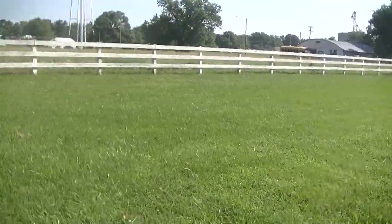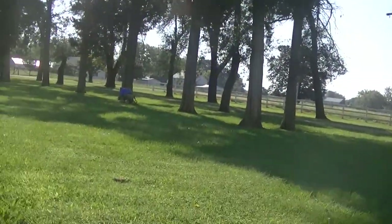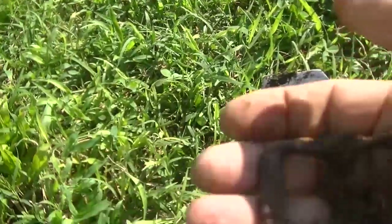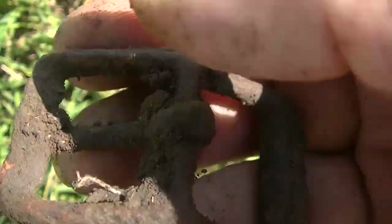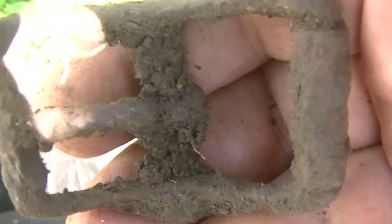Alright guys, I want to show you where we're hunting today. Jeff and I are hunting this big net right here — huge yard, bunch of big cedar trees, just awesome. My first target here is this old buckle. Don't know how old it is; house was built around 1900. We'll take that and go on. I'm happy to have that — pretty cool old buckle. Let me get it in the shade and show you.